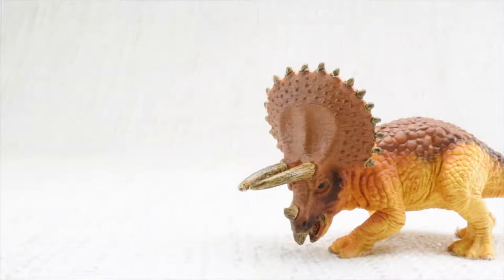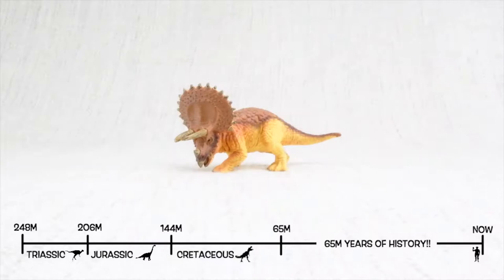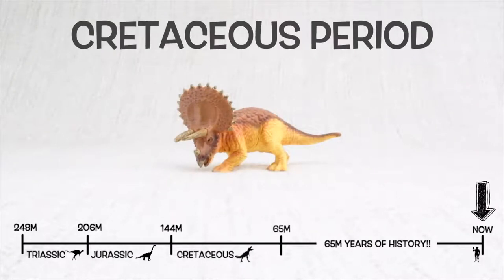Triceratops was found in North America. It lived about 68 million years ago, in the late Cretaceous period.